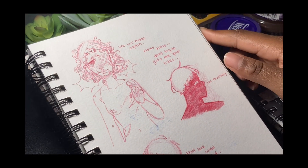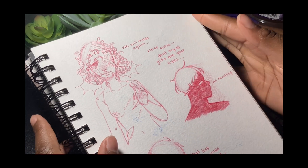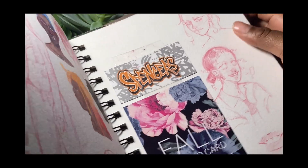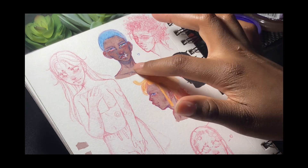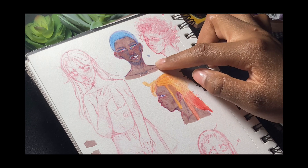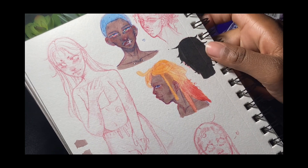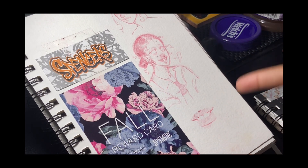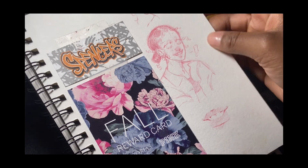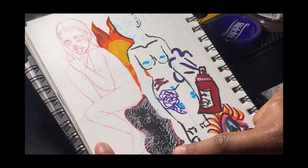Here are some random sketches — I don't even like that page. Here are some more random sketches. I thought this was going to turn out well. I think this is done in watercolor — I thought it was Ohuhu but it's watercolor. I used to go shopping a lot — this is when I had money. I think this is graduation money.